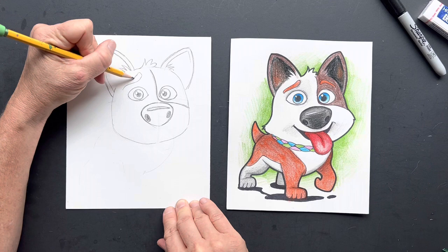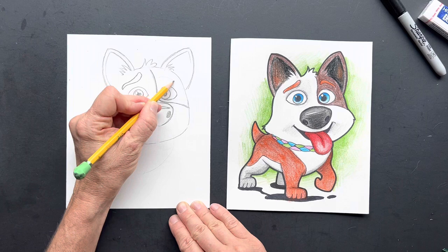His eyebrows — so this one kind of goes up. This is one eyebrow and this one's just going to go straight.